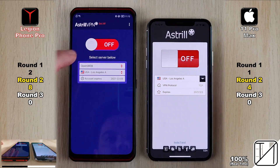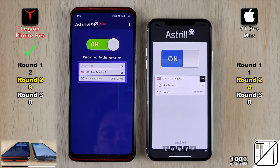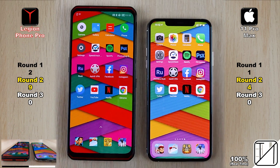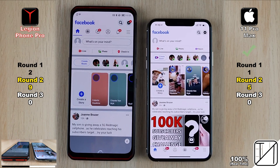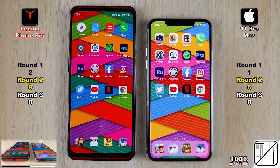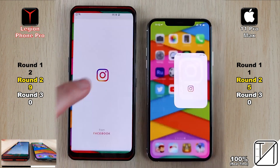Opening Astral VPN, the iPhone launched it faster, but the Lenovo turned it on quicker since there was still a loading animation on the iPhone's screen. That brought the Lenovo to 9 points versus 4 on the iPhone. Then Facebook loaded its entire page faster on the iPhone, giving it its fifth point — now just four points behind the Lenovo.